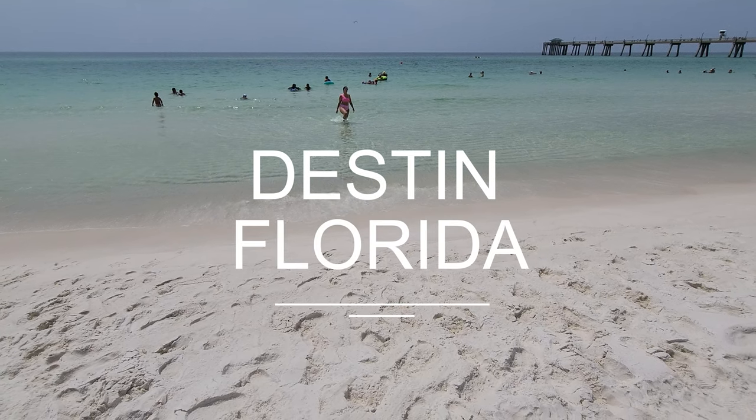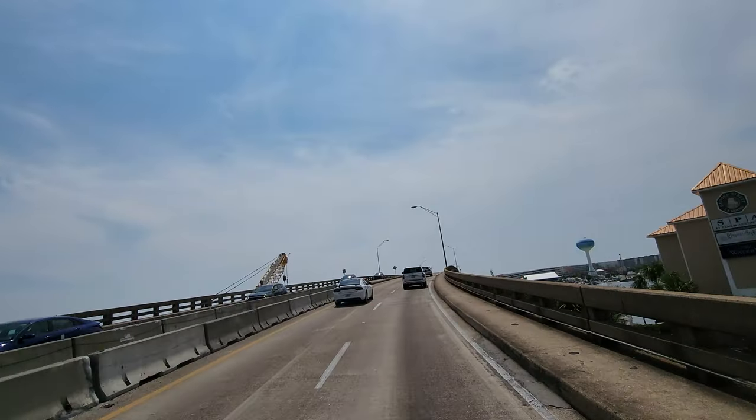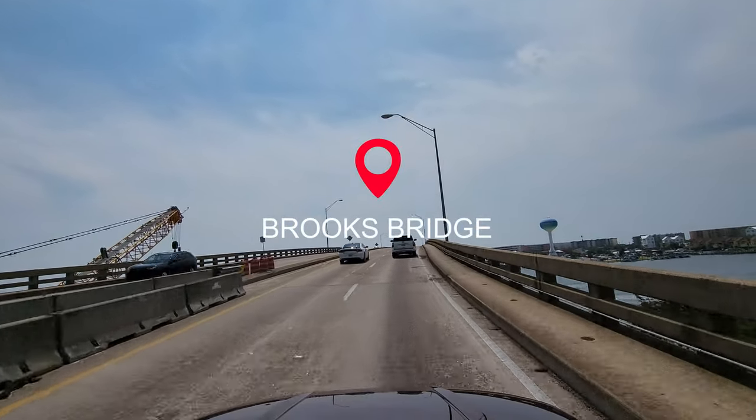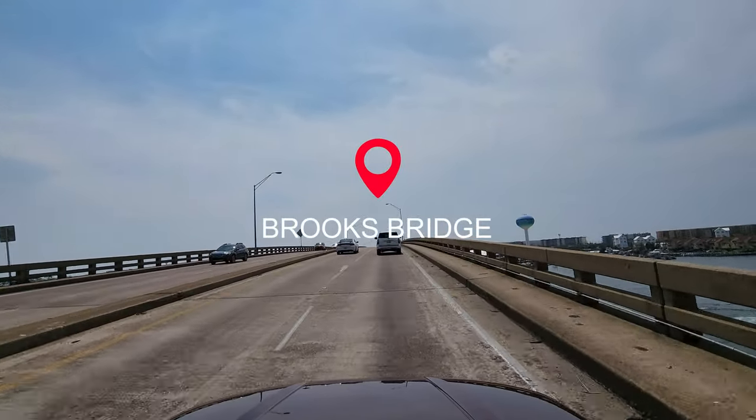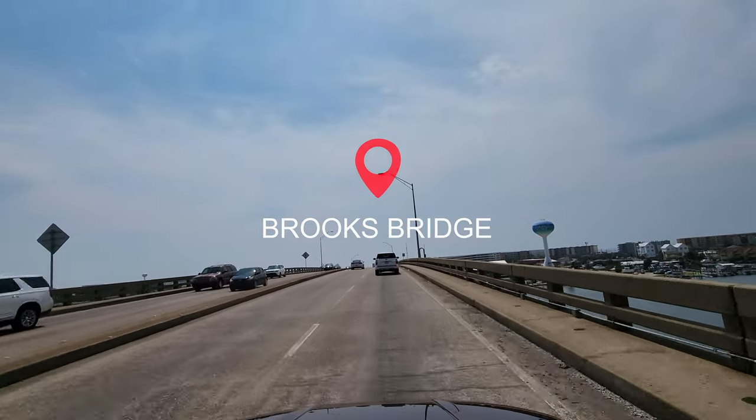Hi everyone! We're going to check out some things in Destin, Florida today. Thank you so much for coming along. First, coming from Fort Walton Beach, we're going across the Brooks Bridge, which is under construction, so this can cause some issues with traffic.